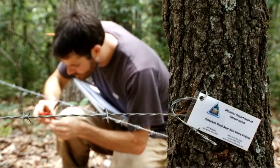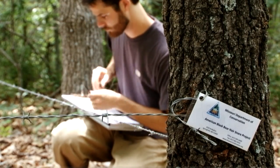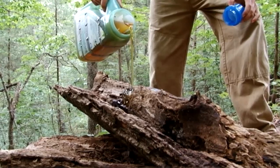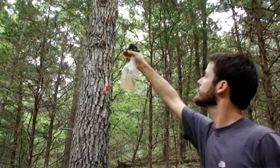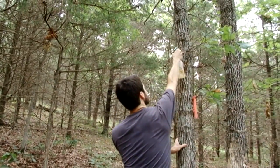This hair snare is basically a single strand of barbed wire that we wrap around three or maybe four trees, and it creates a corral. In the center of that corral we put a pile of dead or decaying logs, which gets a half liter of fish oil dumped on top of it. Then those perimeter trees around that hair snare are misted with anise root oil as a scent lure.